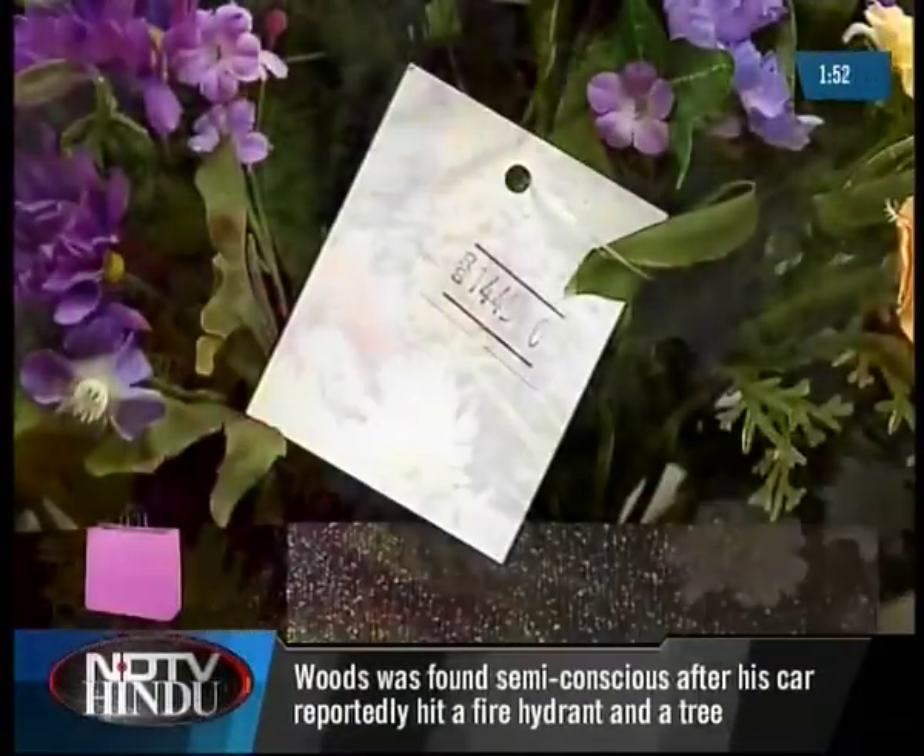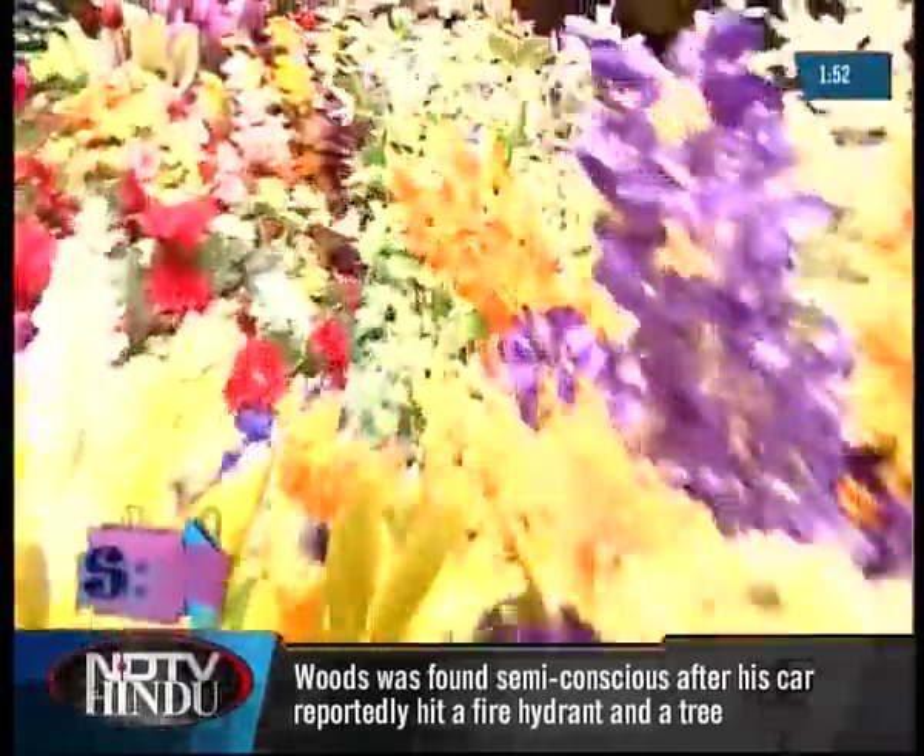These plants are like a one-time investment. If treated well, they can last you a good eight years.